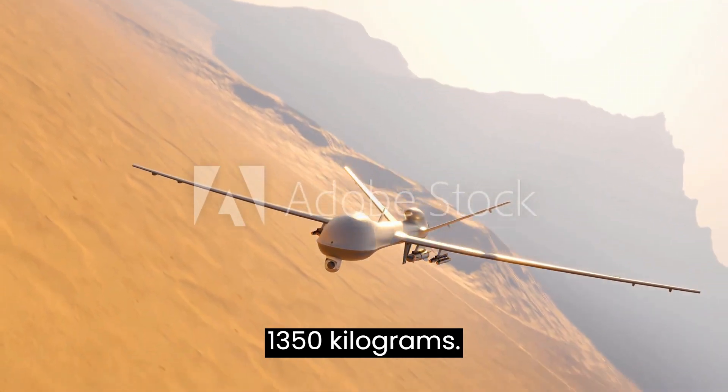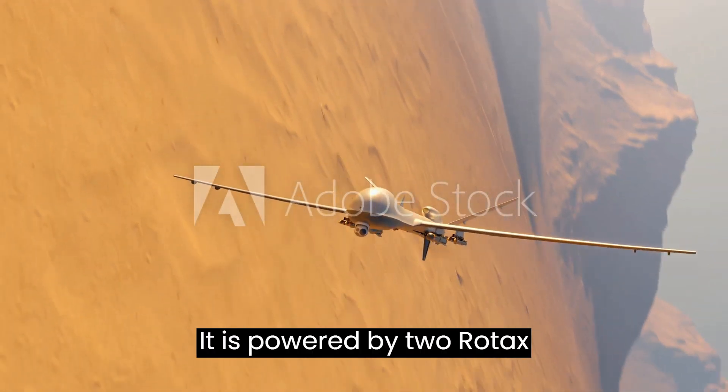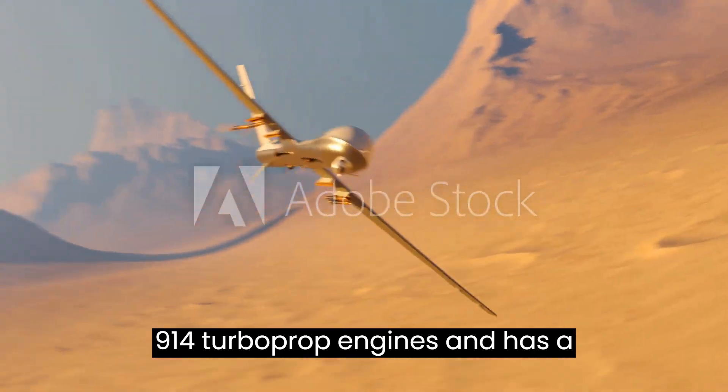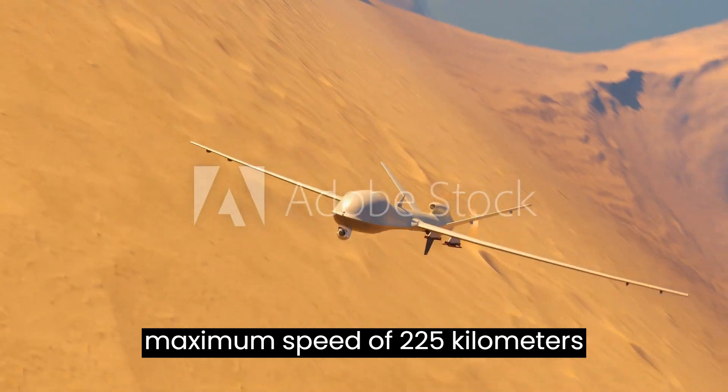The Tapas BH-201 is a twin-engine UAV with a wingspan of 20.6 meters and a maximum takeoff weight of 1,350 kilograms. It is powered by two Rotex 914 turboprop engines and has a maximum speed of 225 kilometers per hour.